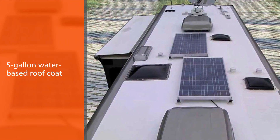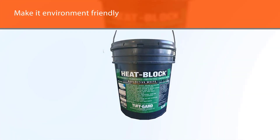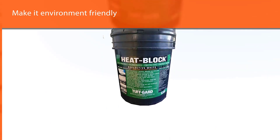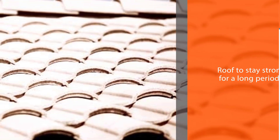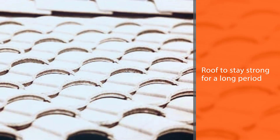This rubberized roof sealant is made without any solvent to make it environment-friendly. Because of the rubberized components, it can withstand both heat and cold, allowing your roof to stay strong for a long period. Its 90% solar reflectivity ensures comfortable temperature under the roof and saves a decent amount of energy over the year.